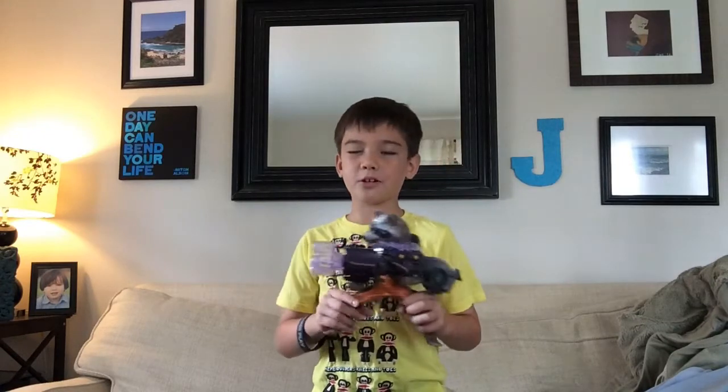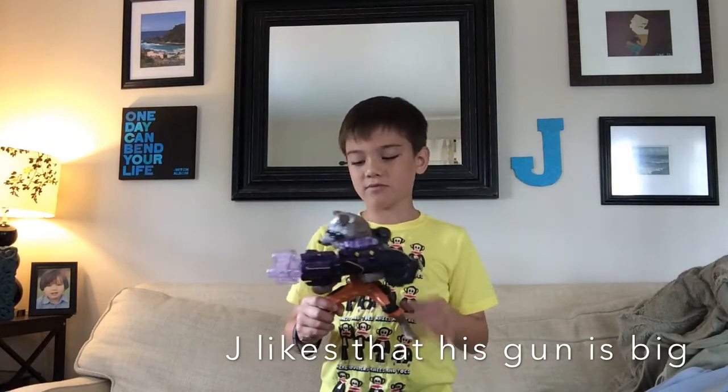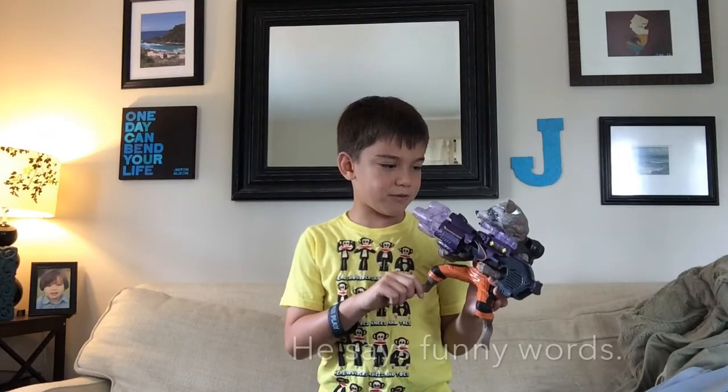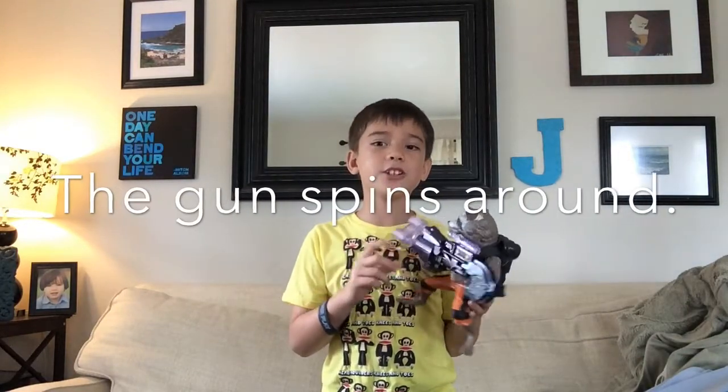My favorite part about Big Blast Rocket Raccoon — his gun's big, he has funny words, his gun lights up.